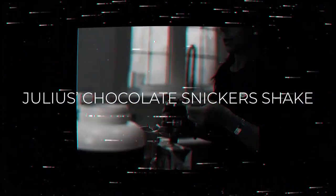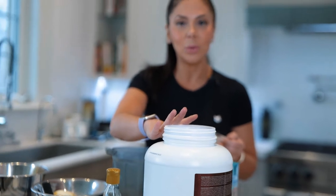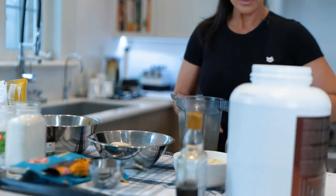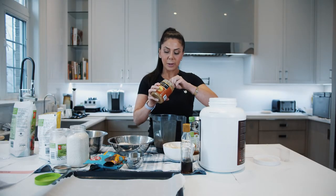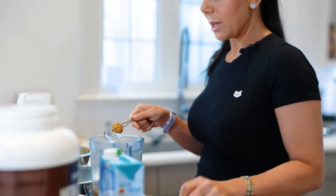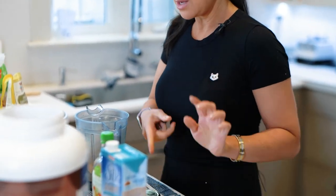One of our go-to shakes that is a definite crowd pleaser amongst children is Julius's chocolate snicker shake. There is protein powder in it — he is nine years old — but it's grass-fed protein, a very clean protein from a Canadian company I trust. We're going to do one scoop of protein powder, a little bit of peanut butter. Adults and children can get carried away with nut butter and it is high in fat, so be mindful of how much you're using.